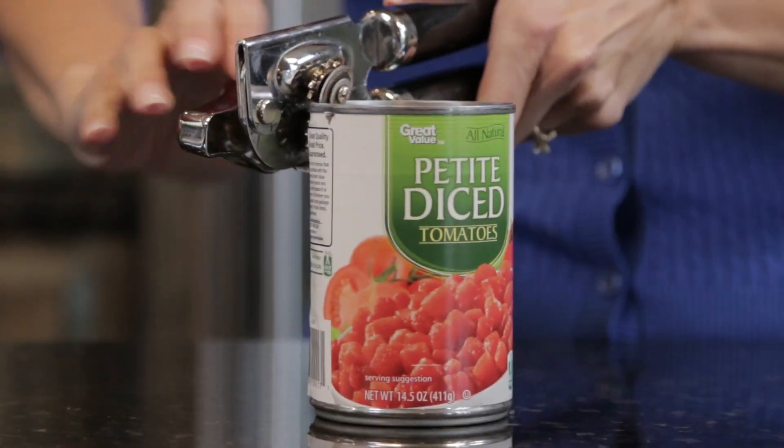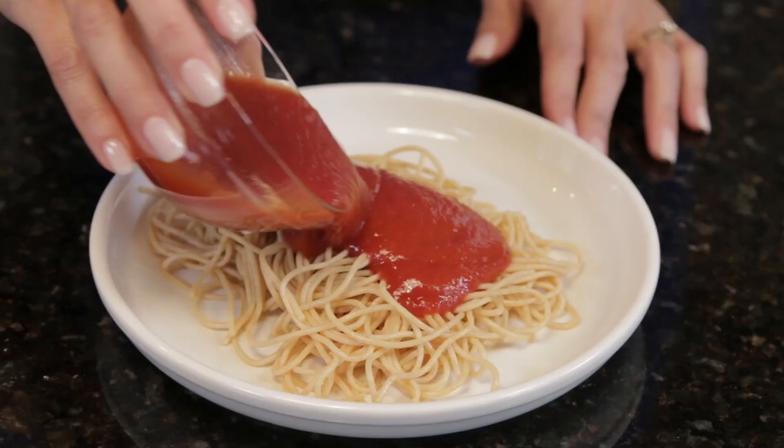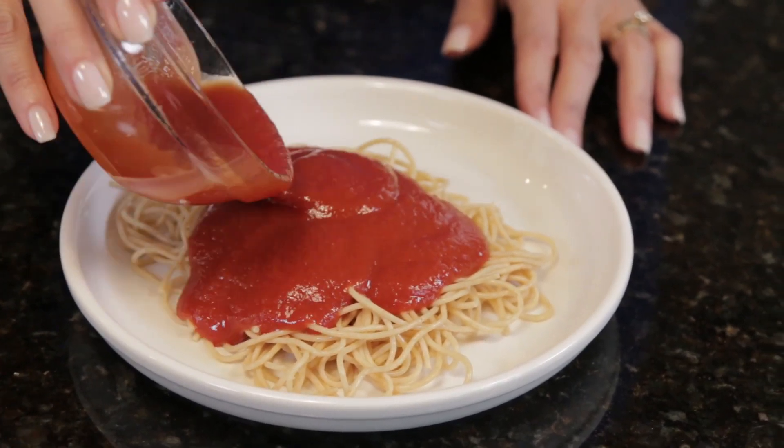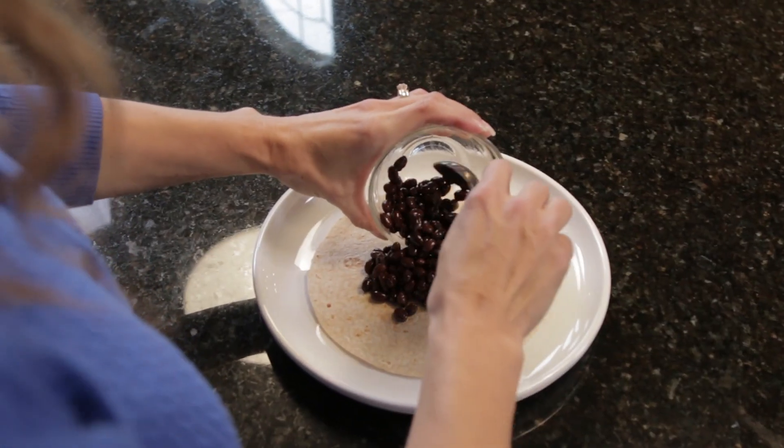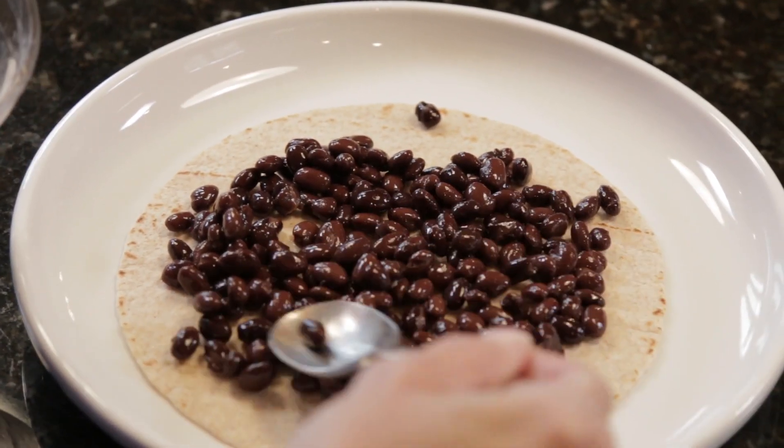Canned tomatoes are another good one. If you don't use the whole can in your dinner, toss the extra on some pasta the next day or use it in a soup recipe. Another easy double-duty food is beans. Use any extras the next day on a whole wheat tortilla for a quick and easy meal, or toss together a quick bean salad.